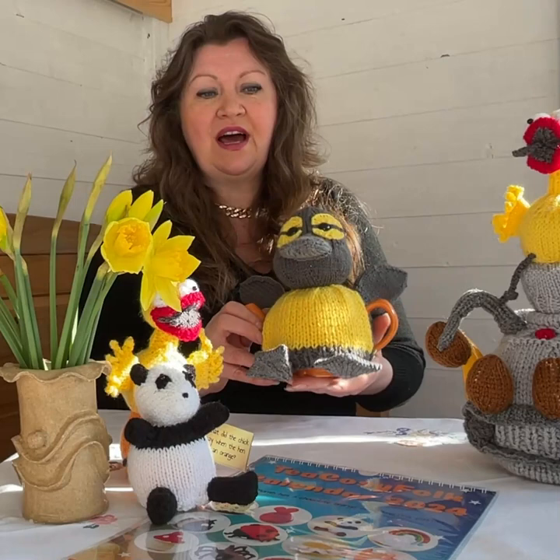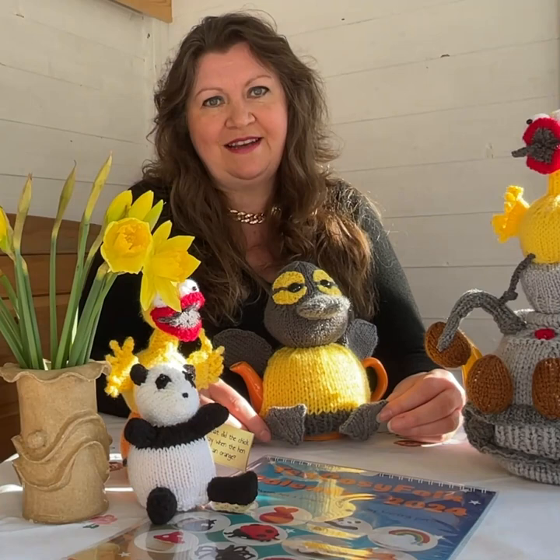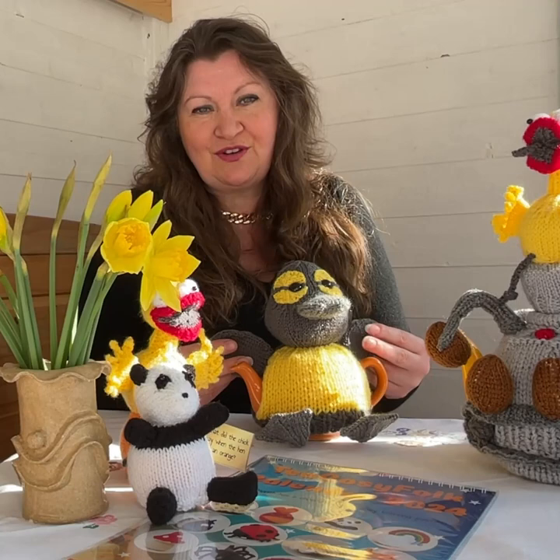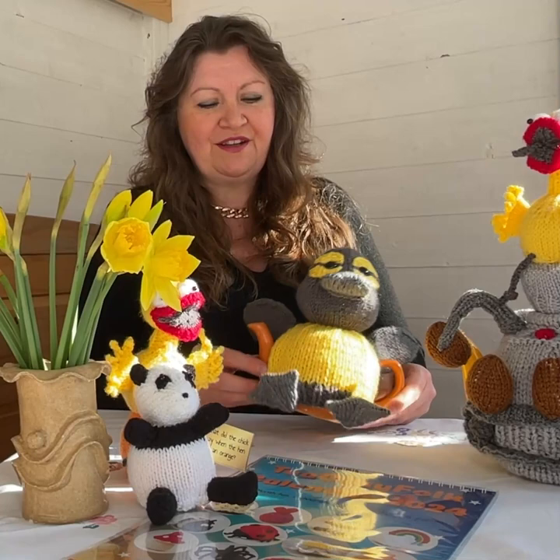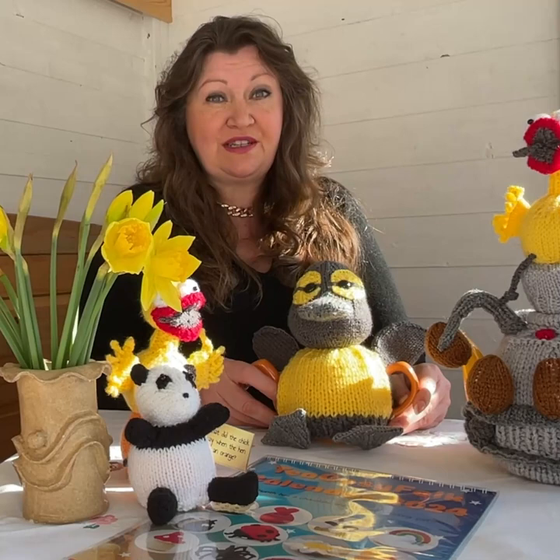I was thinking that for Easter everybody does chicks, so I was trying to think outside the box. I thought what would be adorable would be a little duckling. I quite like the grey ducklings because it's an unusual colour — people think yellows and pinks and pretty colours for Easter, so I thought it's just cute. He's going to be in Simply Knitting magazine, in the shops on the 21st of March, so dash down there whatever the weather and get your copy.